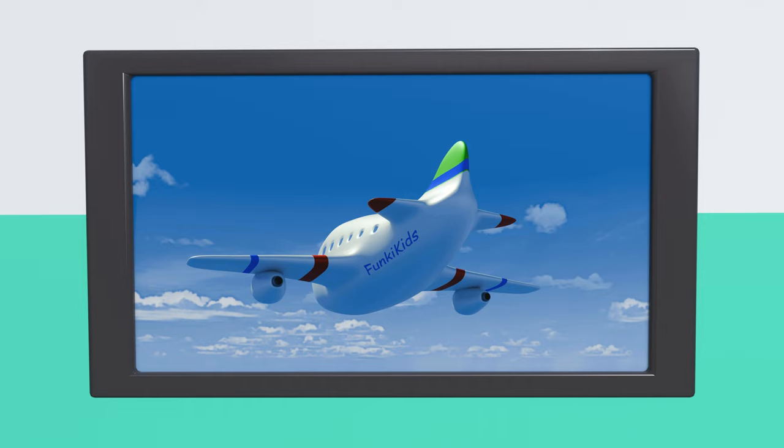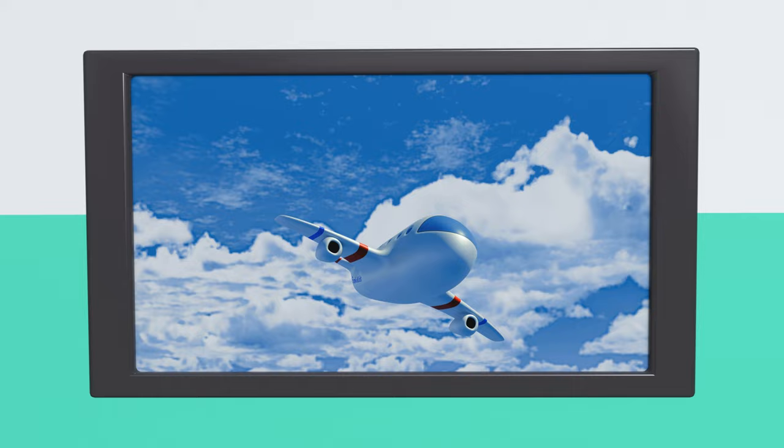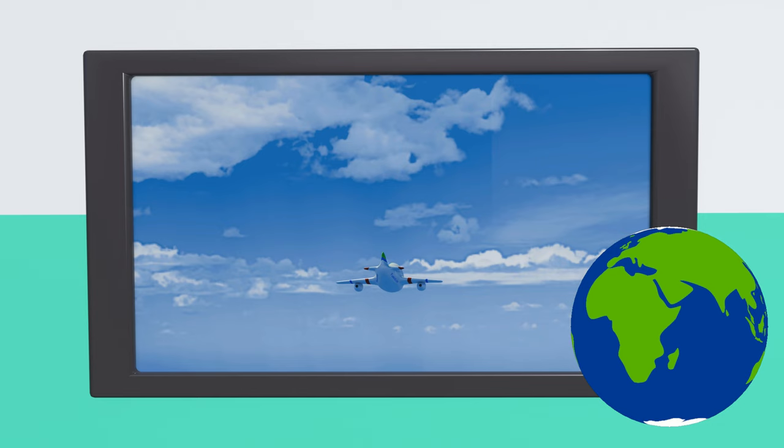Wow, what is this? Are we up in the sky? This is an airplane. Airplane starts with the letter A. And with an airplane, you can fly high in the sky to travel the world. So tell me, where would you like to fly to?